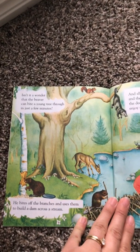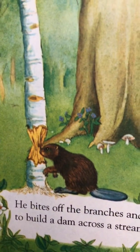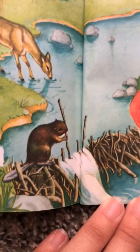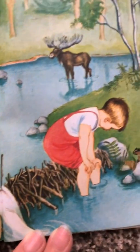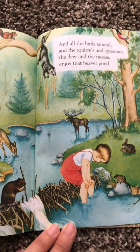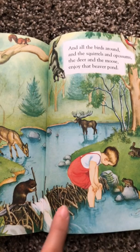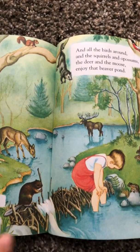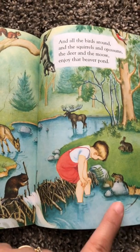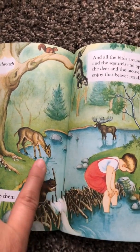Isn't it a wonder that the beaver can bite a young tree through in just a few minutes? He bites off the branches and uses them to build a dam across the stream. Look how hard he's working. And all the birds around and the squirrels and possums, the deer and the moose enjoy that beaver pond. Do you know what this dam is? What is he creating? He's using these sticks to block the water.